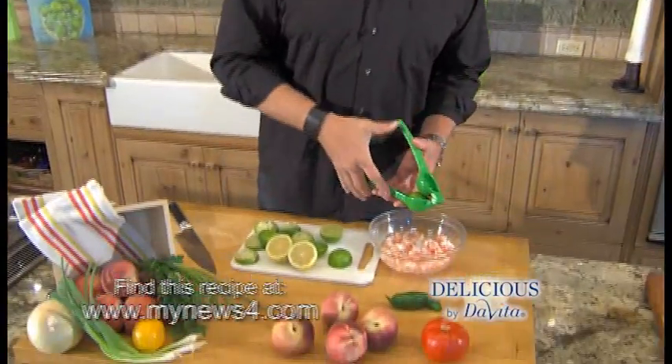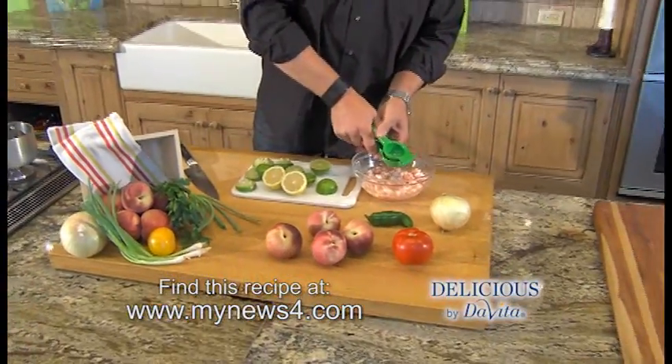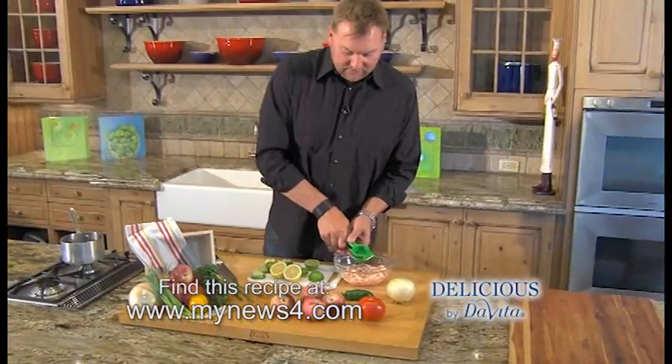Ceviche is a dish developed in South America. It's the process of cooking or preserving raw fish using acid, or the juice of lime. That's what we're going to do today — using shrimp, we're going to add the juice of four limes, put this in the fridge for four hours, and let it cook.